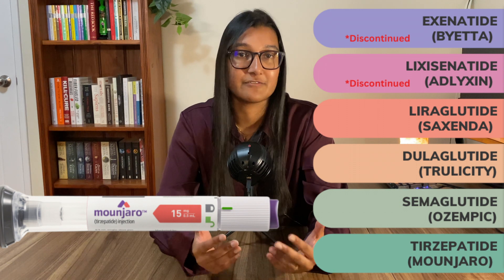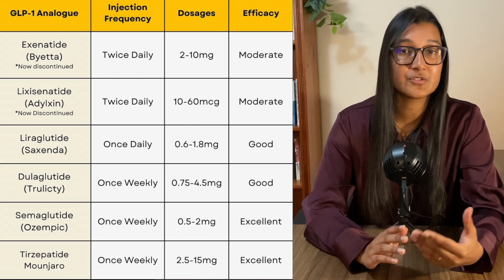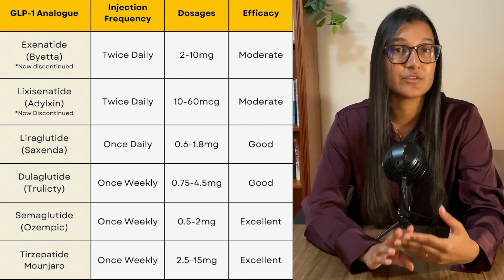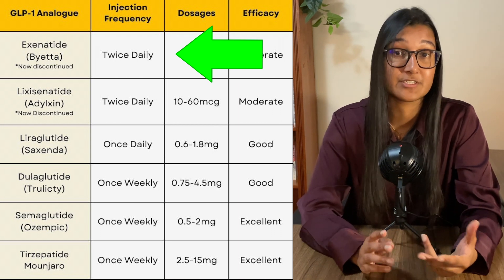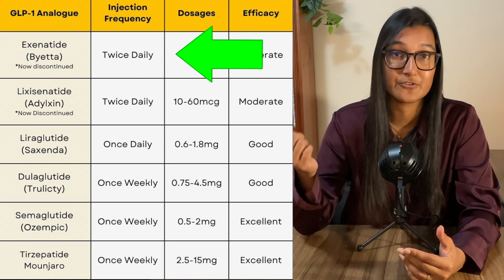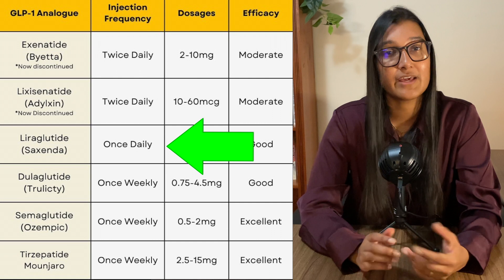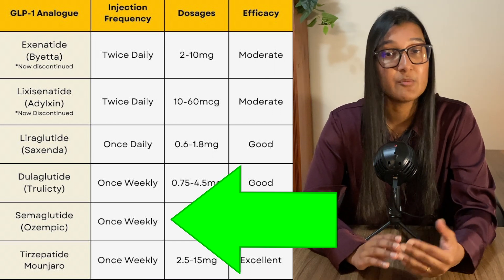Here's a chart summarizing the differences in injection frequency. It's either a once daily, twice daily, or once weekly injection, depending on how long they are able to make the GLP-1 last. Byetta was twice daily because it was the first and they hadn't figured out how to extend its duration — a pretty inconvenient frequency, which is why it isn't commonly used anymore. Saxenda is once daily, which also isn't ideal. Trulicity, Ozempic, and Mounjaro are all once a week, making them most ideal in terms of convenience.